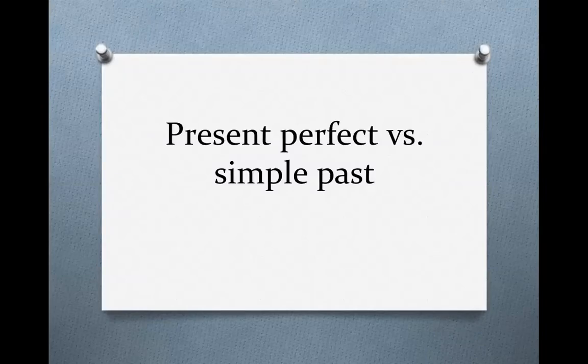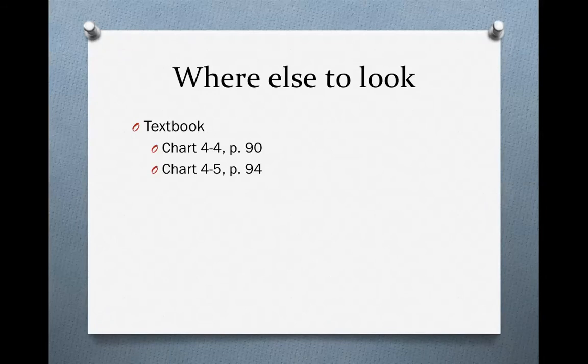Present Perfect vs. The Simple Past. You can find more information on the ideas discussed in this video in your textbook. Read chart 4-4 on page 90 and chart 4-5 on page 94.